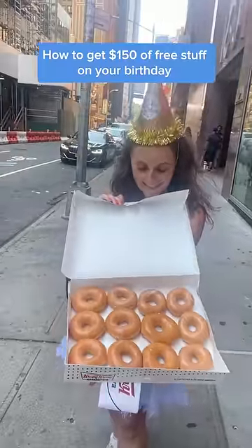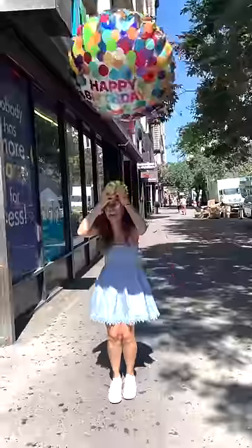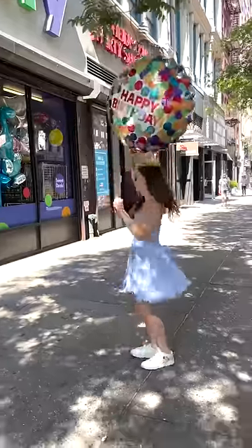Here's how you can get $150 worth of free stuff on your birthday. Before we start, you need to download the apps and sign up for the reward programs for all of these places before your birthday, because if you sign up day of, it does not work.